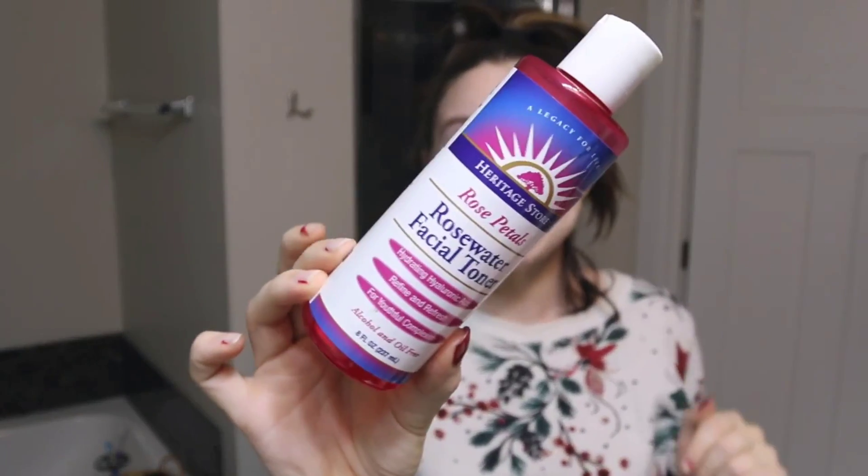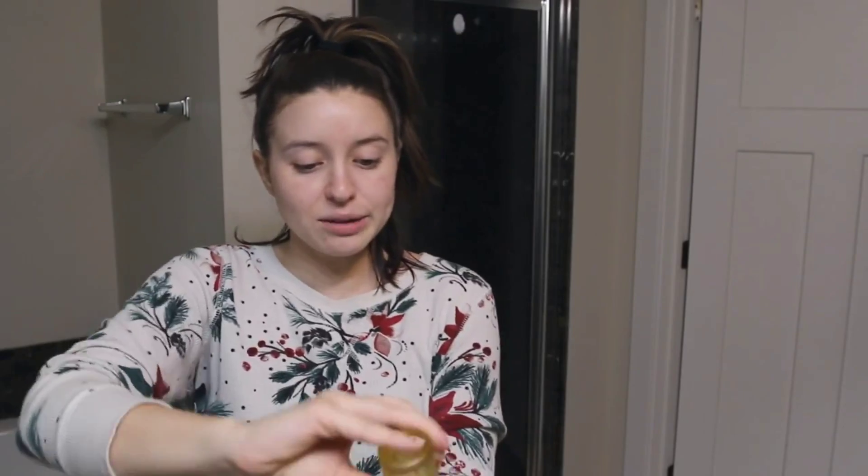Now our skin is all cleansed and we're going to go in with our active ingredients and toners. What I love to use next is this Heritage Store Rosewater Facial Toner — it's almost empty, which makes me really sad. This one is great: there's no alcohol, no fragrance, nothing that's going to irritate your skin. It gets my skin ready for my serums and active ingredients. I used the exfoliant last night, so tonight I'm going to be using the vitamin C serum. I'll just pat this into my skin when it's still a little bit damp from the toner.